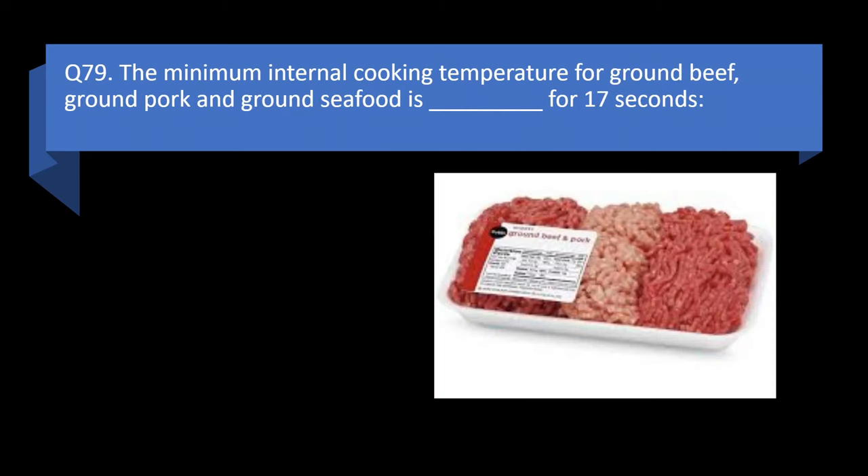Question 79. The minimum internal cooking temperature for ground beef, ground pork, and ground seafood is blank for 17 seconds: 135 degrees Fahrenheit, 145 degrees Fahrenheit, 155 degrees Fahrenheit, or 165 degrees Fahrenheit? Answer: c. 155 degrees Fahrenheit.